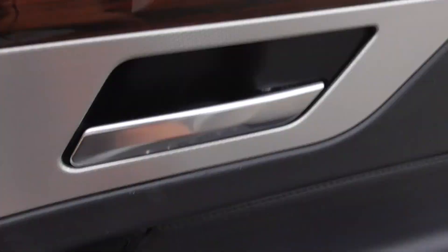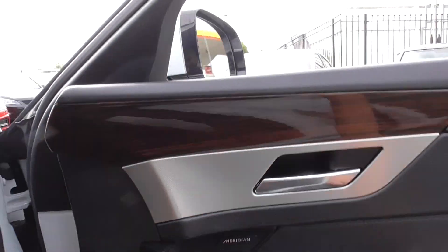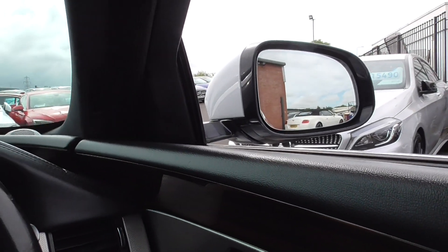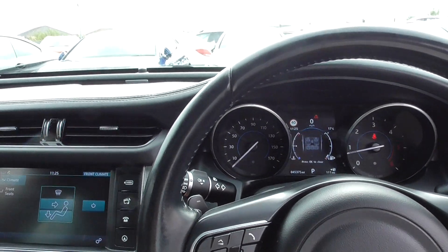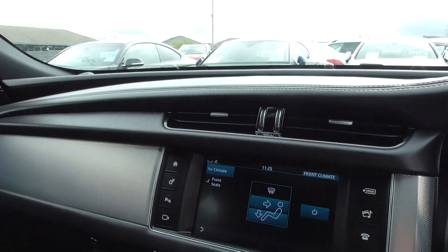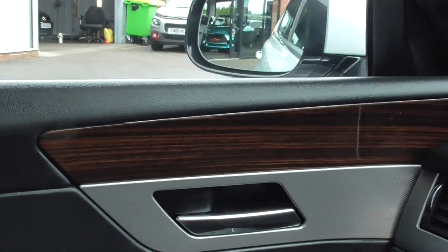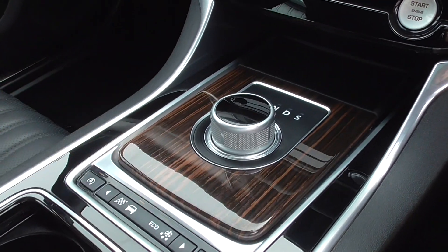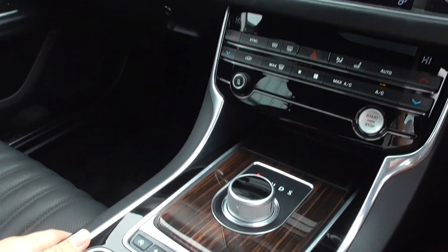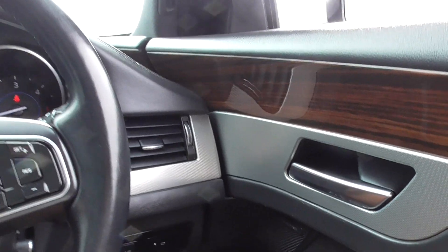Stepping inside and closing the door — fit and finish is absolutely fantastic. We've got lots of aluminium detailing throughout the car. Lots of this lighter wood veneer with a lovely pinstripe that follows through on the dashboard, on the centre console, the door cards, and it looks superb. It adds a nice bit of quality to the car.